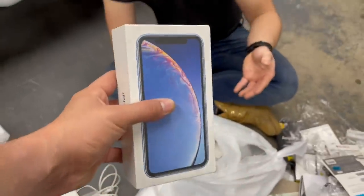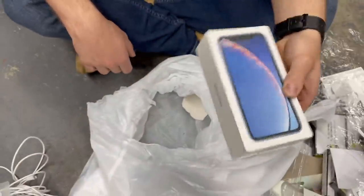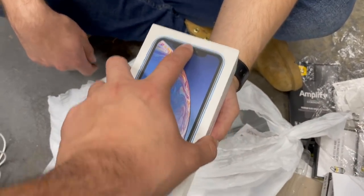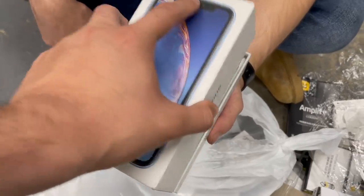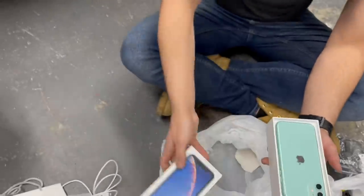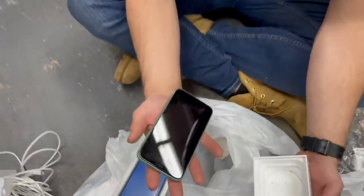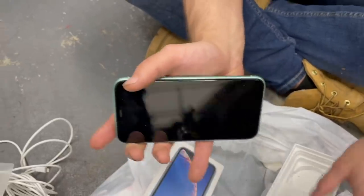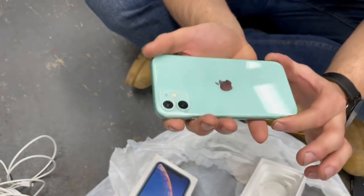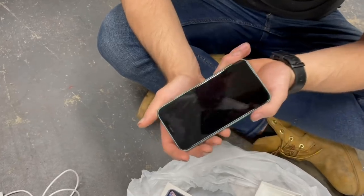Hold up - feel this right now. This thing is heavy - you cannot tell me that doesn't feel like an iPhone. It sounds like one too. Let me do the honors. Before we get too excited, let's see what it is. Three, two, one - it's an iPhone XR box! How could they just toss this away? It's literally brand new - not a single scratch on it!